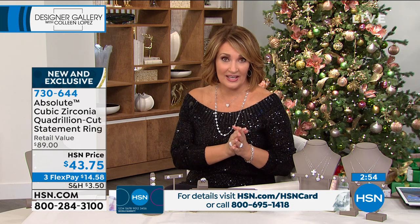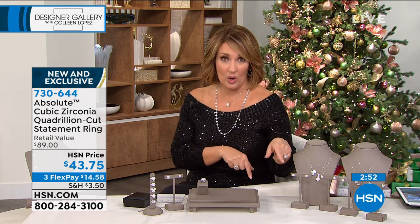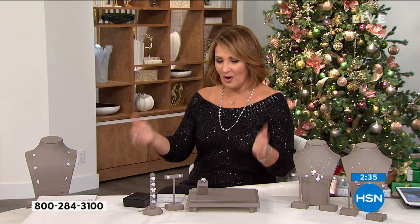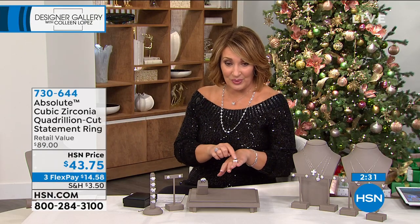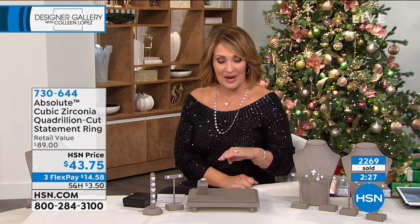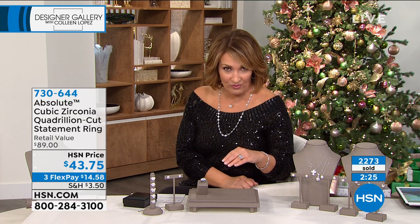If you apply for the HSN card, this promotion ends tomorrow. If you want to take $40 off this ring right now, apply for the card — we can hook you up over the phone, it's a toll-free call, and you get $40 off this ring. So that means $3.78 if you put this on your HSN credit card tonight when applying for the first time.